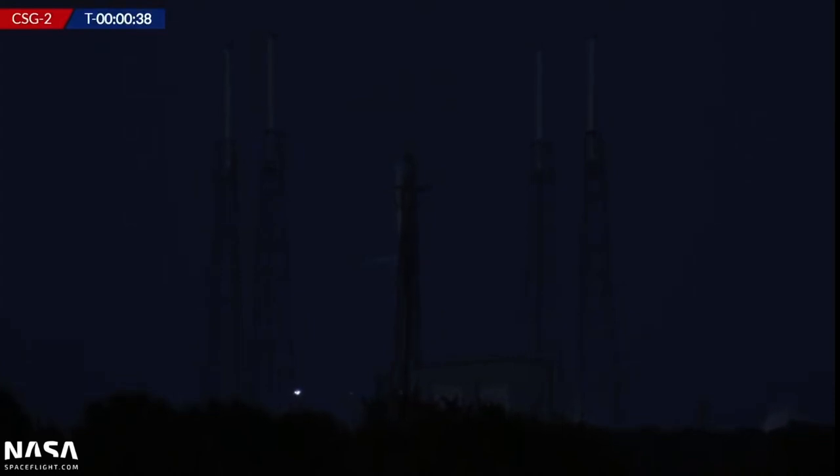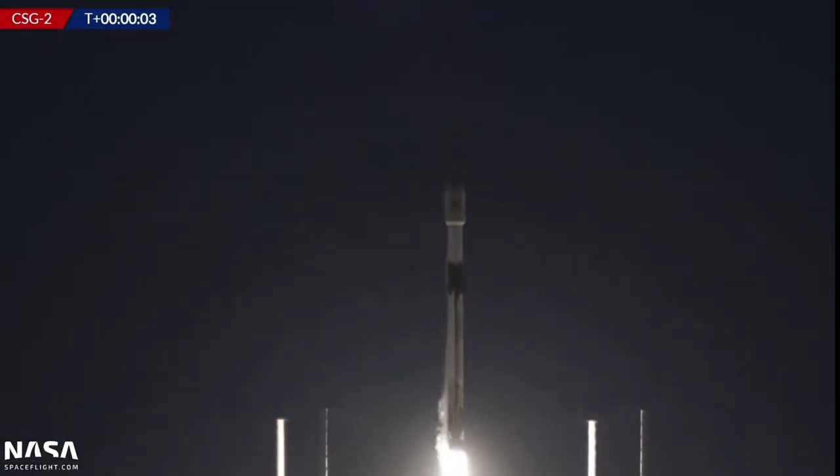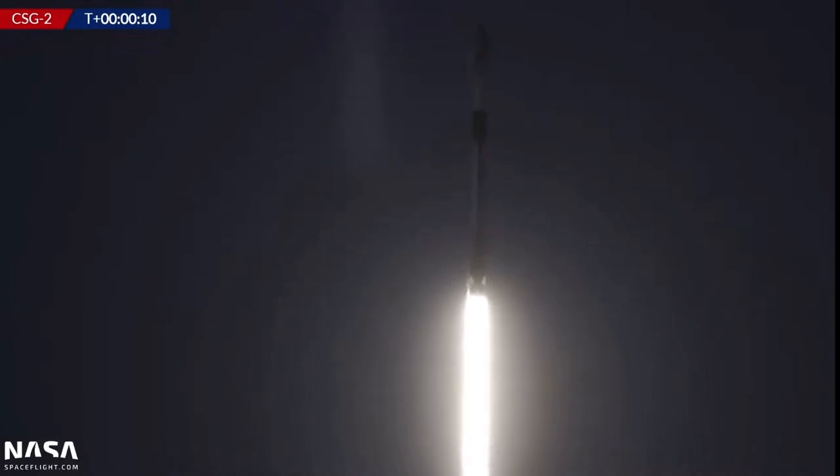And we are go for launch. The camera gets real dark like that because Falcon 9, when it goes, will become very bright. Sure enough. Under 20 seconds. Here we go. And liftoff of Falcon 9 from Slick 40 at Cape Canaveral Space Force Station. Let's clear the towers. And let's listen in and hear those Falcons, or Merlins, roar.